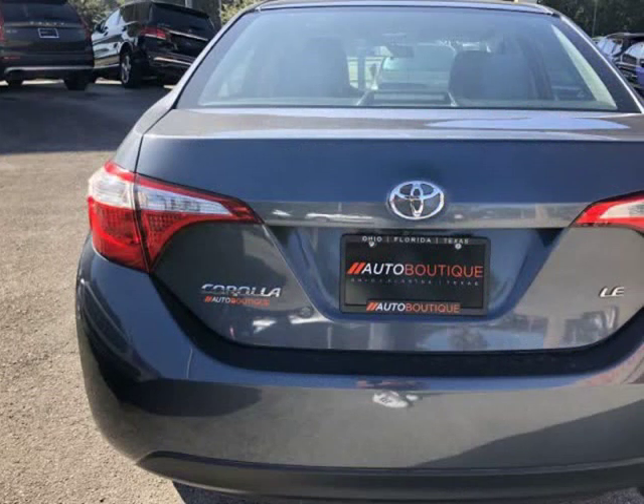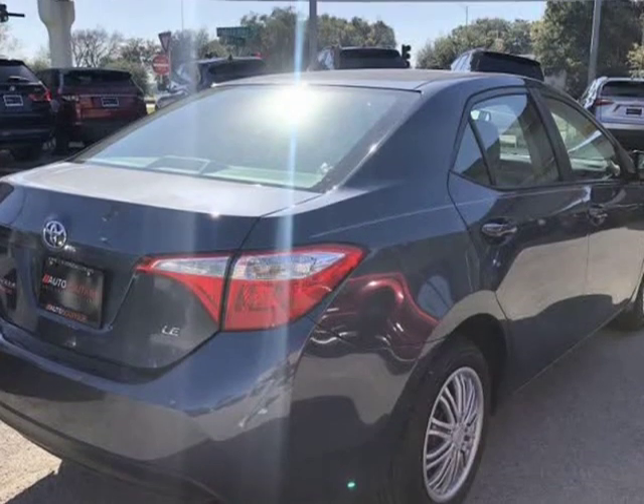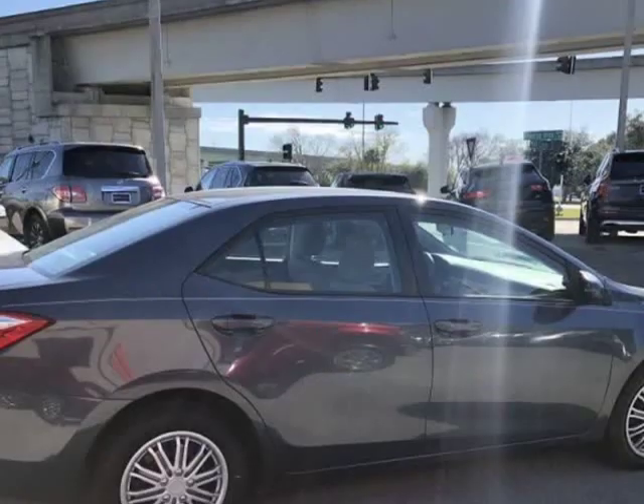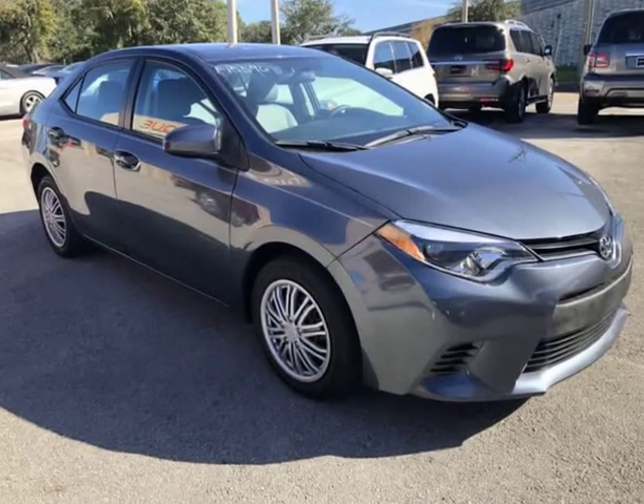You can purchase the vehicle by paying cash, or you can finance through one of our partnered lenders. Our partnered lenders include Capital One, Wells Fargo, Ally Financial, Community First, FCU, USFFCU, USAA, and more.